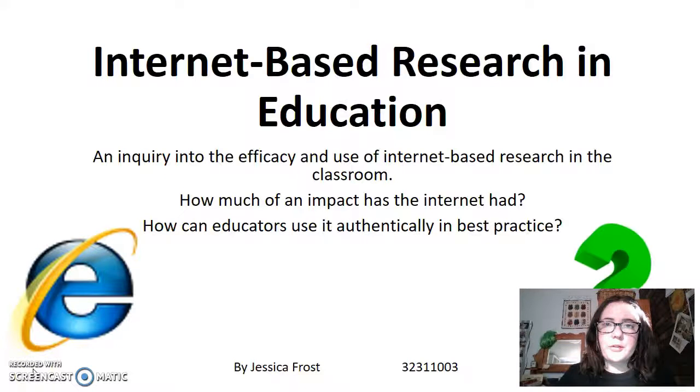Hello, my name is Jessica Frost and I am going to talk to you today about internet-based research in education. My analysis of the use of ICT in the classroom focuses on the introduction and reliance, value and authenticity of using the internet for research-based learning in school work.